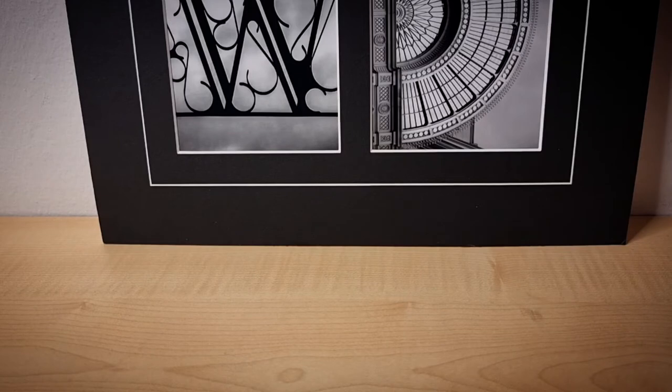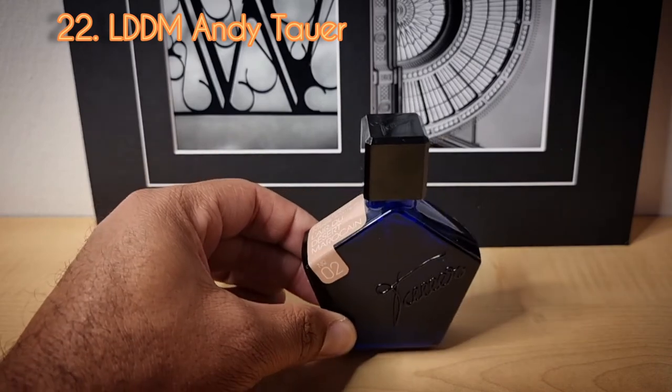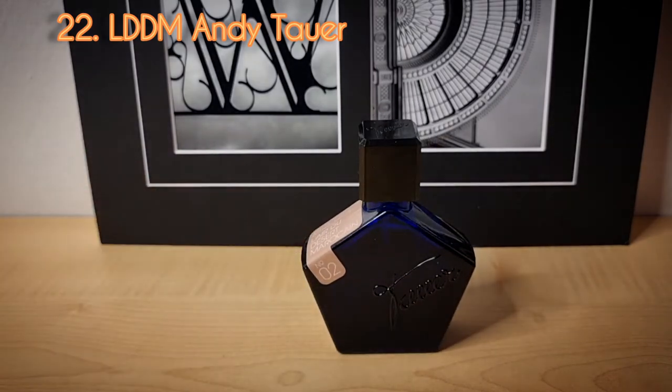Day number twenty-two is probably one of, if not the most popular niche fragrance of all time — L'Air du Desert Marocain from Andy Tauer. I got a decent price on it when I bought it from Amazon, and I blind bought it. It is a good scent, but not one of my favorites. I will contemplate possibly selling it — there are other things I'd rather wear to get this type of feel, including Jeroboam Ombra.